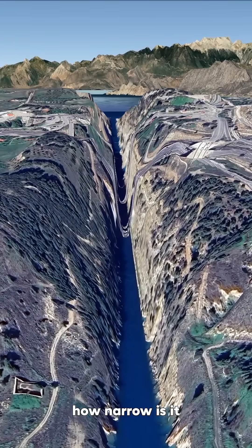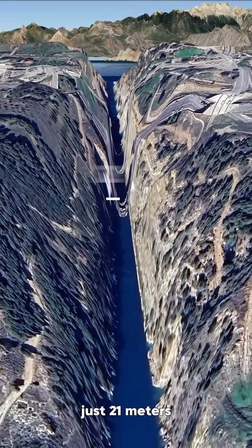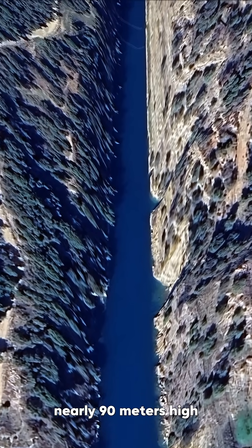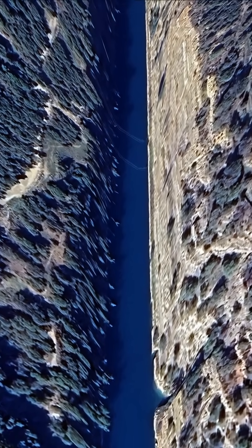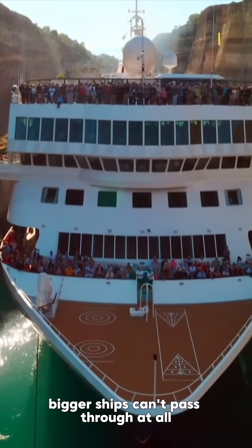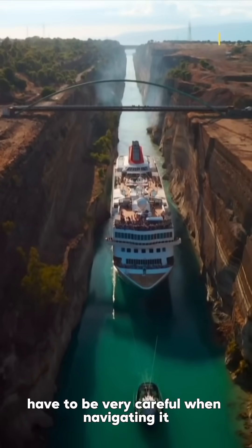How narrow is it? The average width is only 24 meters, and at its tightest, just 21 meters. The cliffs on both sides rise steeply, nearly 90 meters high, almost vertical. Because it's so narrow, bigger ships can't pass through at all. Even small boats have to be very careful when navigating it.